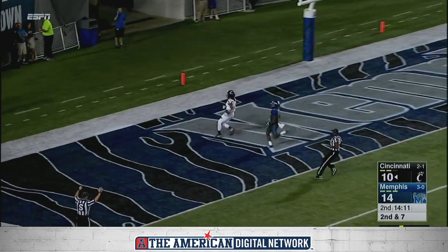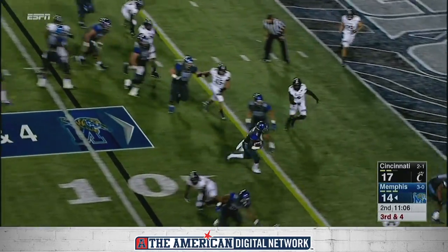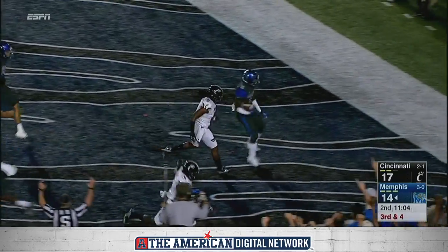Chris Moore! Really, really good here. Jet motion, the handoff, touchdown Memphis!